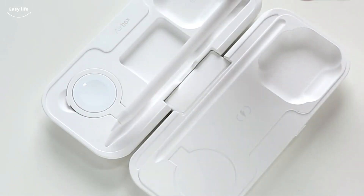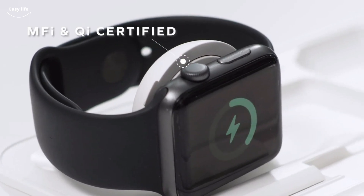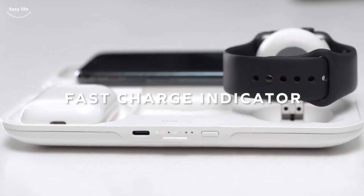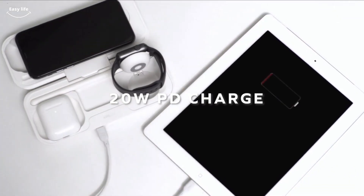Momax Airbox is the ultimate companion for Apple. It neatly stores and wirelessly charges your favorite devices — Apple Watch, iPhone, AirPods 2, AirPods Pro, and iPad — simultaneously, with a large capacity 10,000 mAh battery that supports 10W wireless charging and 20W PD fast charge.